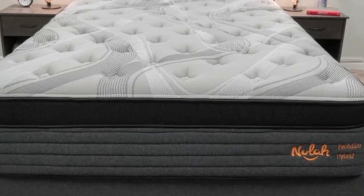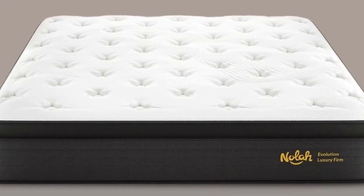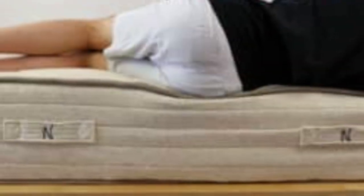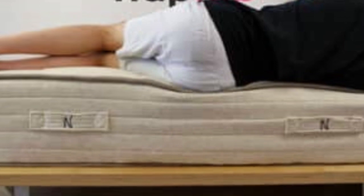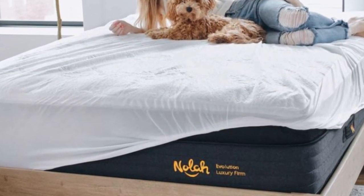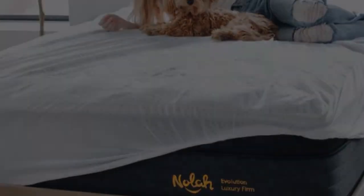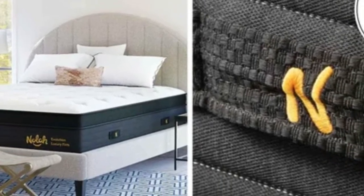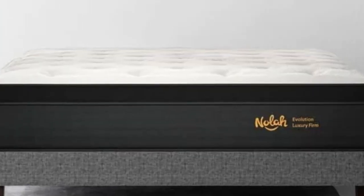Pros: Talalay latex comfort layer is both durable and responsive. Zoned coils reinforce the midsection without creating stiffness elsewhere. Constructed with breathable and moisture-wicking materials. Cons: Fairly bouncy and prone to noticeable motion transfer. Returns incur a $99 processing charge.